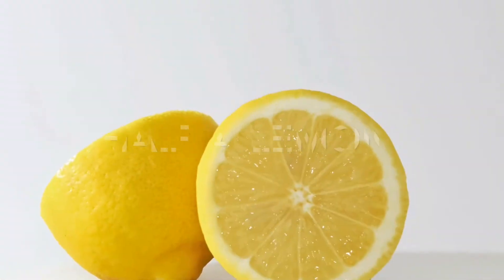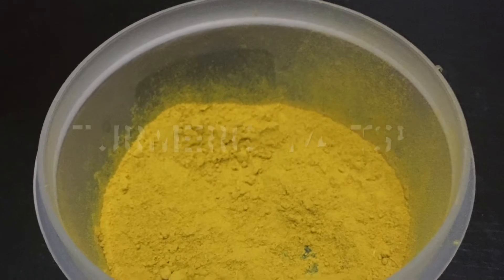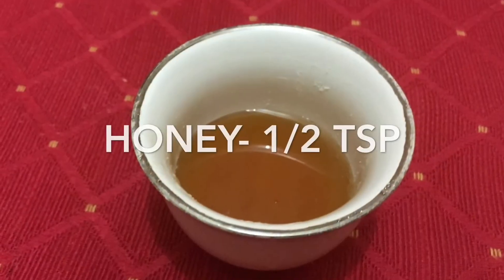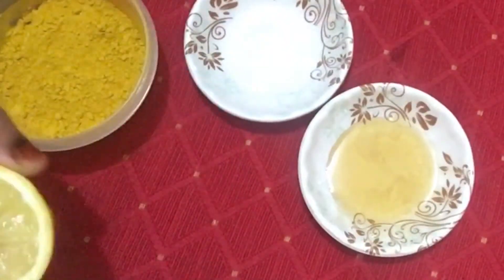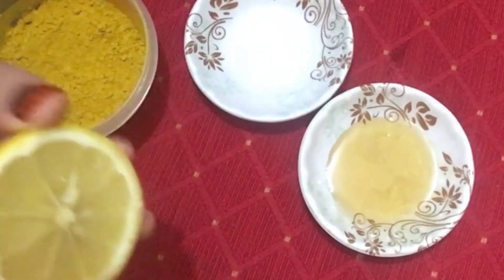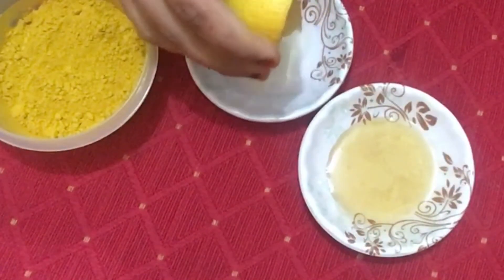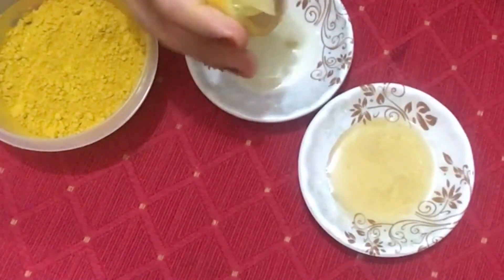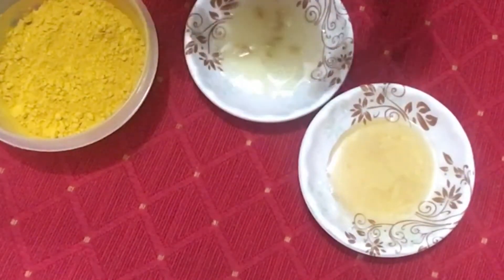For the second remedy, we'll need half a lemon, 1/4 teaspoon of turmeric, and half a teaspoon of honey. We'll start by squeezing the lemon. Lemon is rich in vitamin C and citric acid, so they can help brighten and lighten your skin over time. Vitamin C is a great antioxidant for neutralizing free radicals and boosting collagen production.